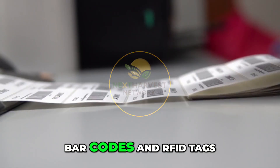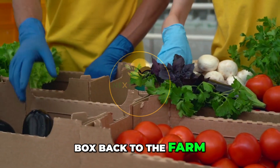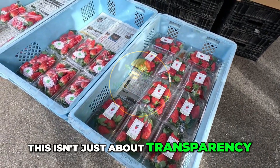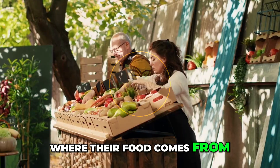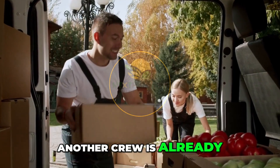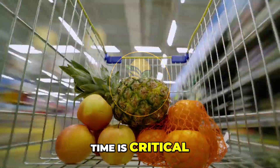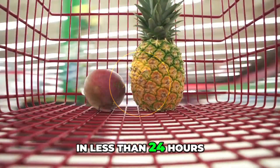Each facility is a logistics hub. Pallets are tracked with barcodes and RFID tags. Managers can trace every box back to the farm, the date it was harvested, and the crew that packed it. This isn't just about transparency — it's about confidence. Buyers want to know where their food comes from, and these farms can tell you down to the GPS location of the field. Meanwhile, another crew is already moving the next batch onto transport trucks. Time is critical: the goal is to move from field to cold storage to market in less than 24 hours.